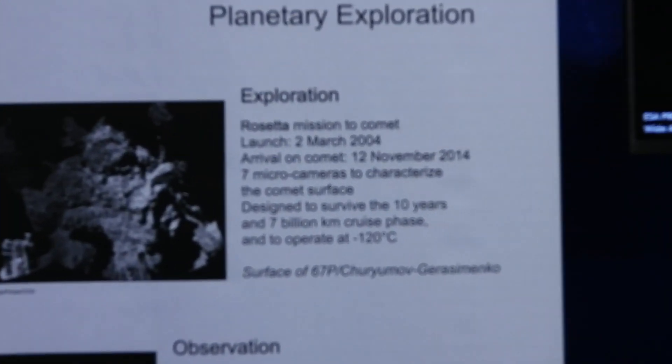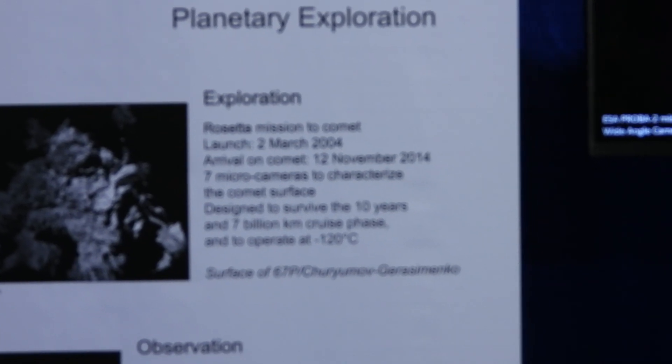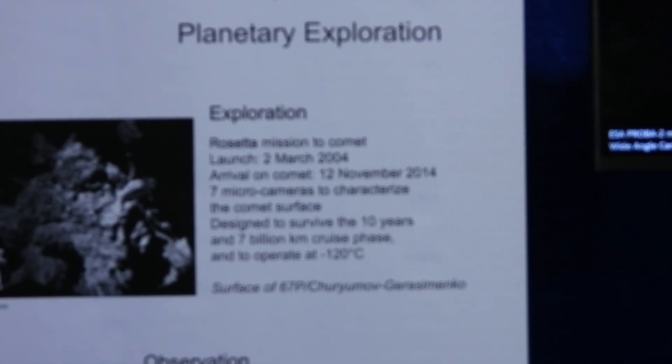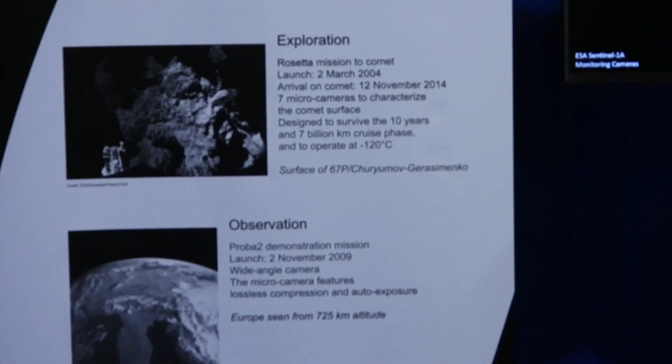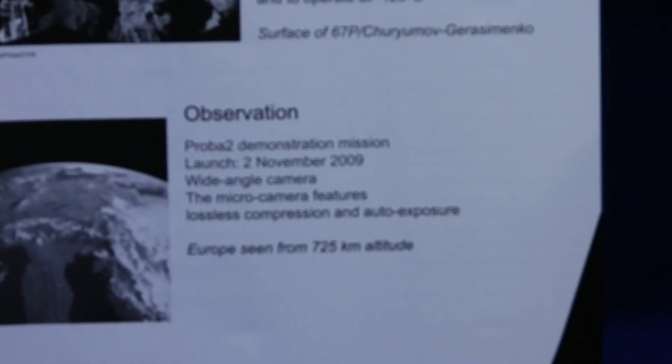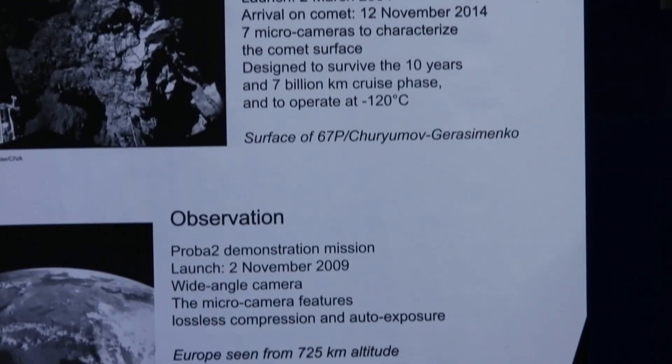Let me do a little autofocus — sorry about that everybody — let me put it on manual focus. Okay, there we go, I got it.